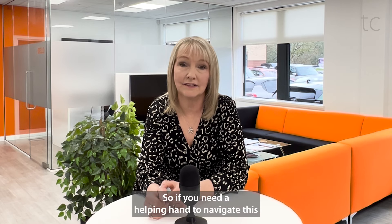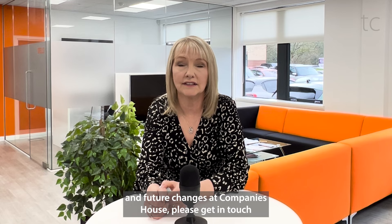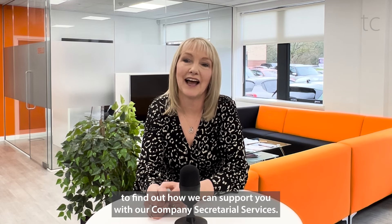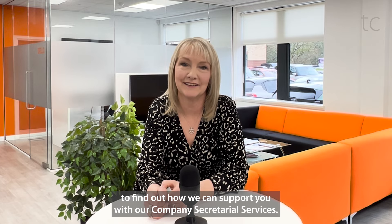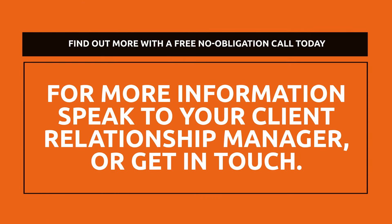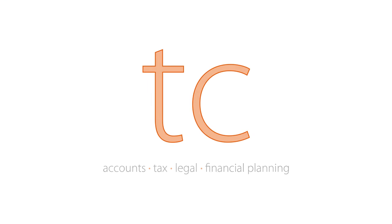So if you need a helping hand to navigate these and future changes at Companies House, please get in touch to find out how we can support you with our company secretarial services.